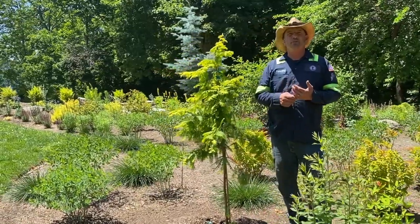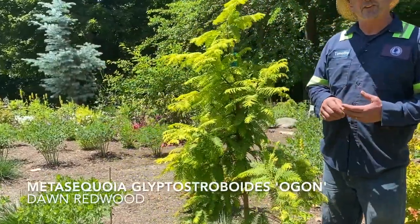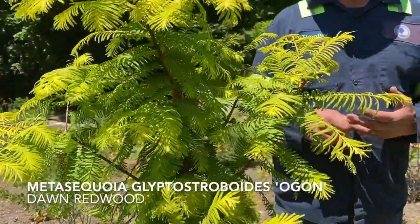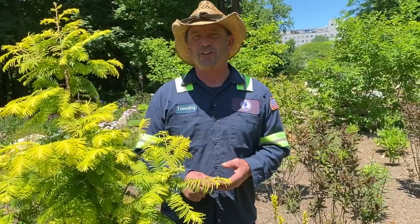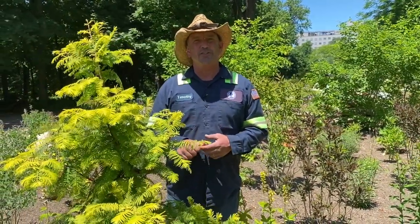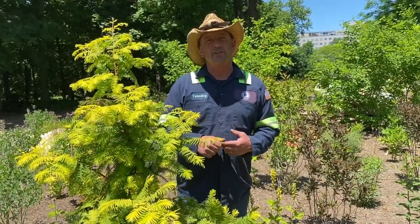In addition to the blue foliage conifers, we've also snuck in some yellow. This is Metasequoia glyptostroboides Ogon, sometimes known in the trade as Gold Rush. It's one of the fastest-growing trees on the market and one of my favorites for this yellow foliage. It's one of five deciduous conifers — I'll leave it to you to figure out the other four. This was a donation from one of our original board members, Larry Feldman, in memory of his recently deceased mother Suzanne.